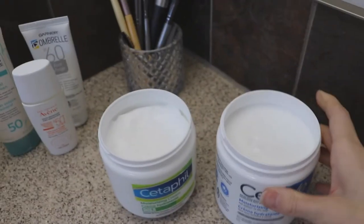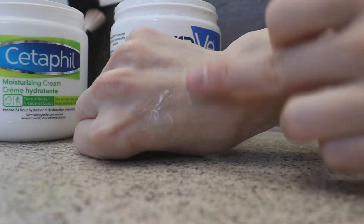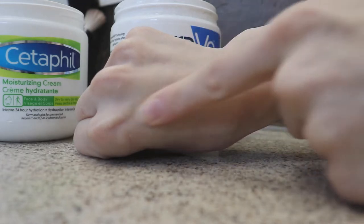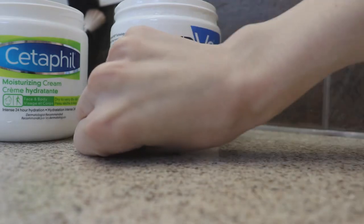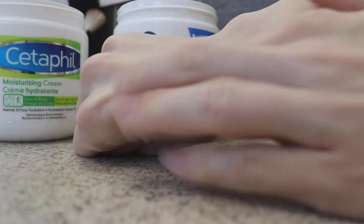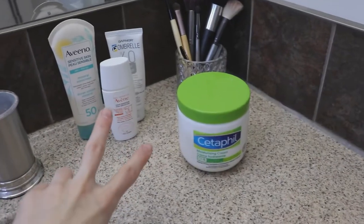Let me show you the difference. The CeraVe is quite watery — it kind of just disappears in like two seconds and blends in immediately. The Cetaphil still feels moist — you have to rub it in for a long time. It's so much more moisturizing. If you're between these two brands and want something more moisturizing, hands down it's the Cetaphil.